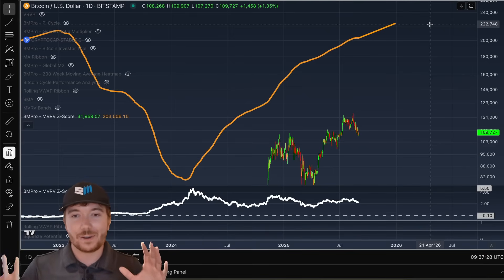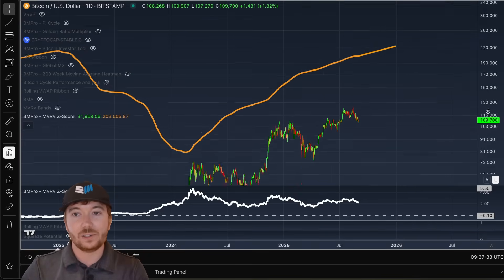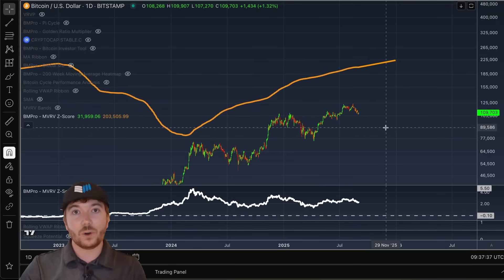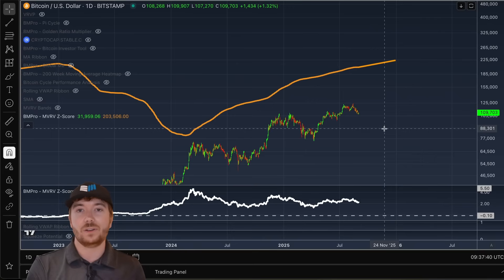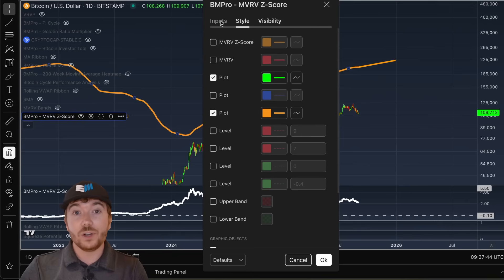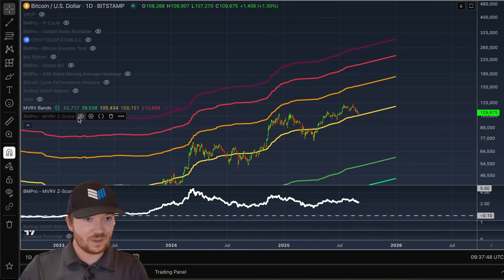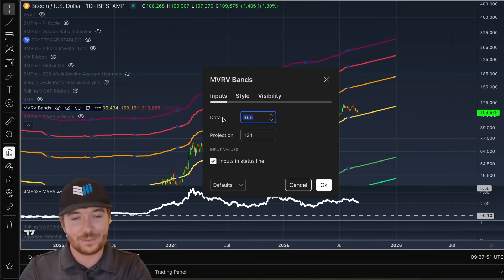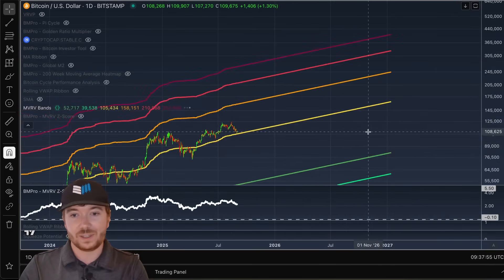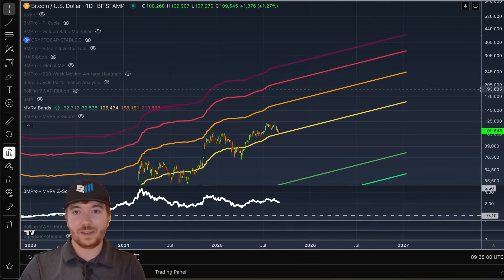Like I said, I don't necessarily think that's exactly how this is going to play out, and there's a lot of unknown variables. We don't know exactly how long this cycle is going to last. This is under the assumption that we're going to have a strong Q4 and potentially top out similar to how we've done in previous cycles on a four-year basis. But if this cycle extends for another year — if we just extend this out to roughly towards the end of 2026 — we can see that this would put us at around $240,000 based on this.